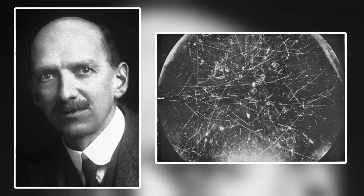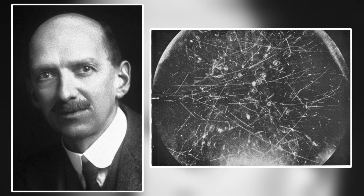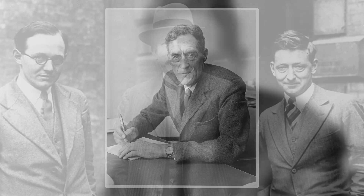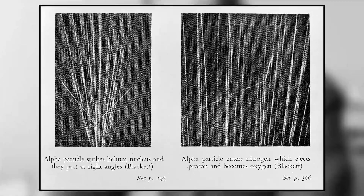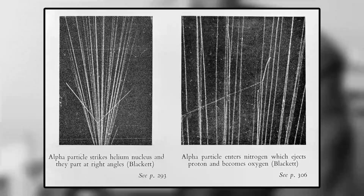Around the same time, a new invention was being put to good use: the cloud chamber invented by Charles Thompson Rees Wilson. Rutherford used this cloud chamber to observe tracks made by alpha particles, and the chamber would later be used by Patrick Blackett to confirm Rutherford's proposal of the proton by showing that nitrogen was converted into an isotope of oxygen after collision with and absorption of an alpha particle, while releasing a proton in the process.